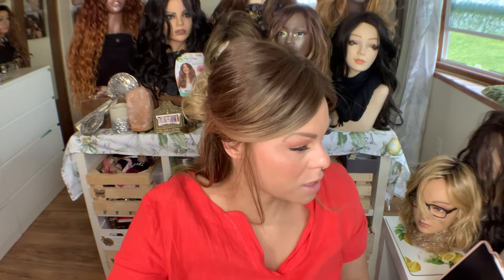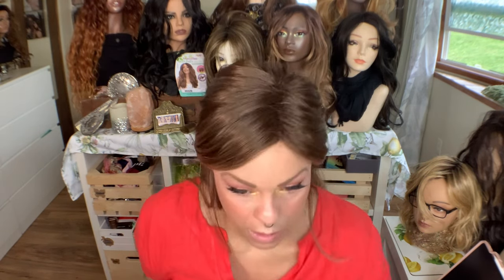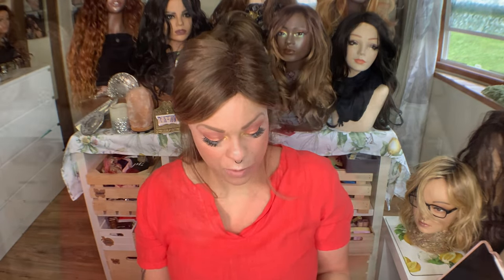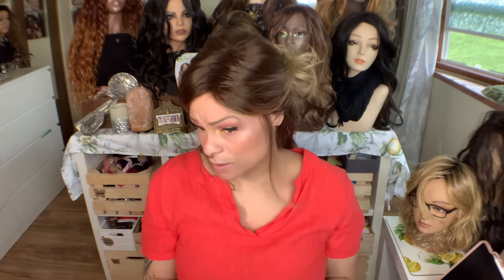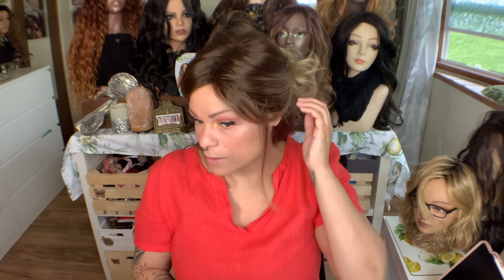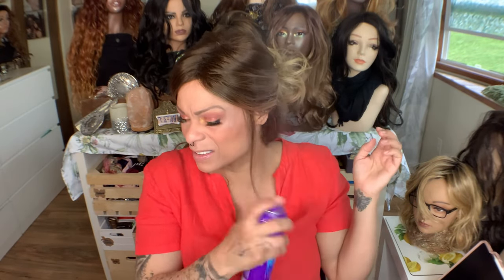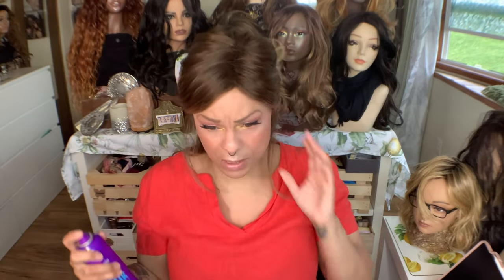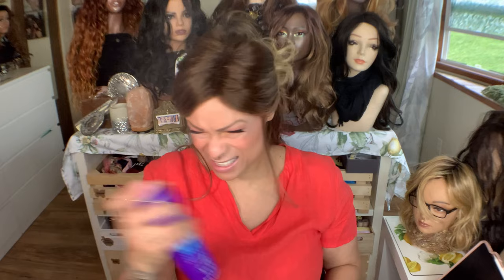I have used hairspray on this wig. I've been getting a lot of questions on this. The hairspray that I use normally is the Aussie Instant Freeze Hairspray. I love the smell, and I feel like it gives a strong hold without being too much. I've used it in a lot of my wigs and I haven't had any issue with it damaging the wig or anything.